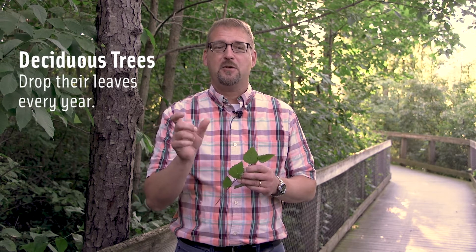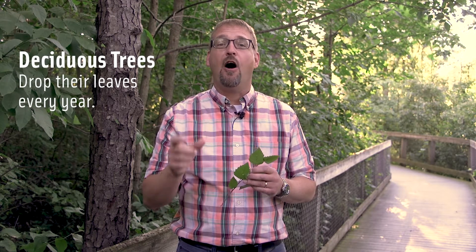I wanted to talk with you a little bit about the science of leaf change and how that happens — it's really pretty extraordinary. The first thing I want to talk about is trees. Most trees that we see around us here are deciduous, which means that they drop their leaves. In fact, deciduous is from the Latin meaning 'to fall.'